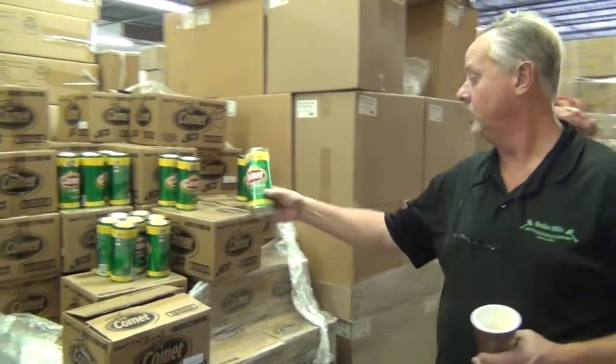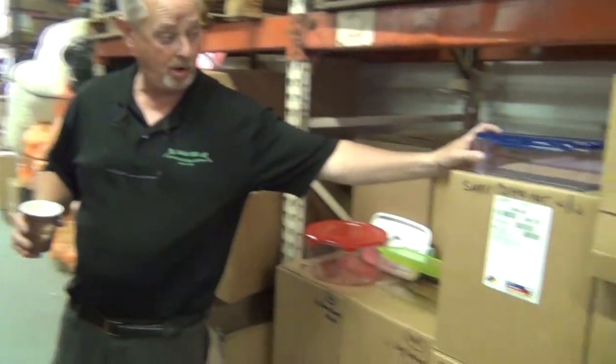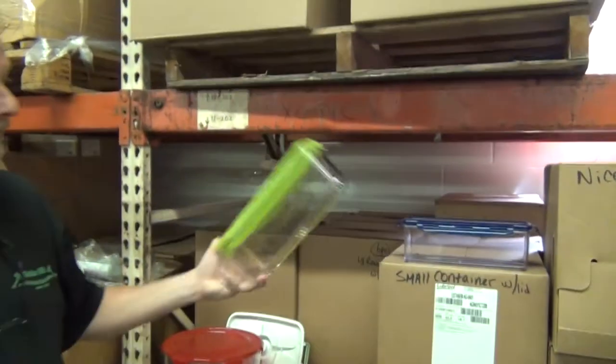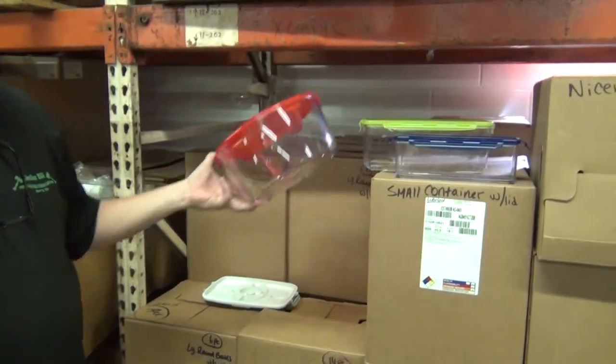I got 17-ounce Comet, $0.60. These are all lock-and-lid storage units — small ones at $1.25, next size up $1.50, and the bigger ones we get $1.75. They do nothing but sell — this will go out of your store in one weekend.